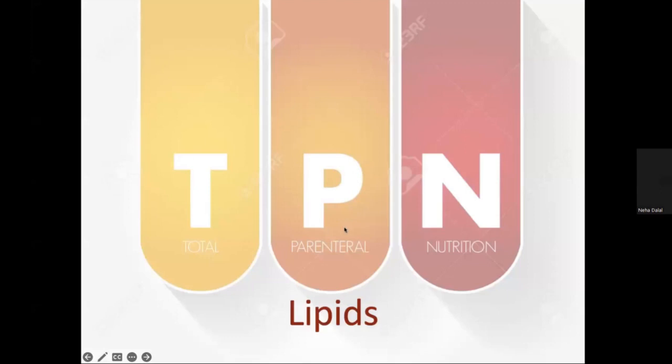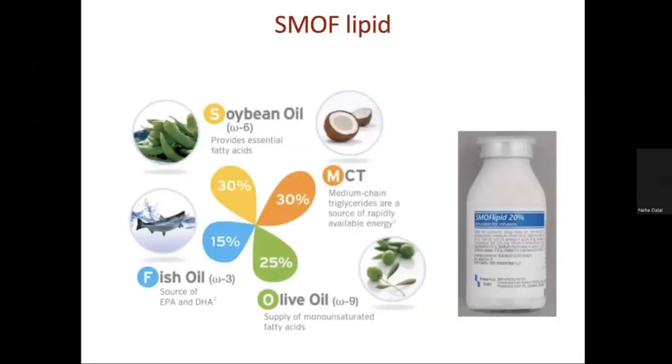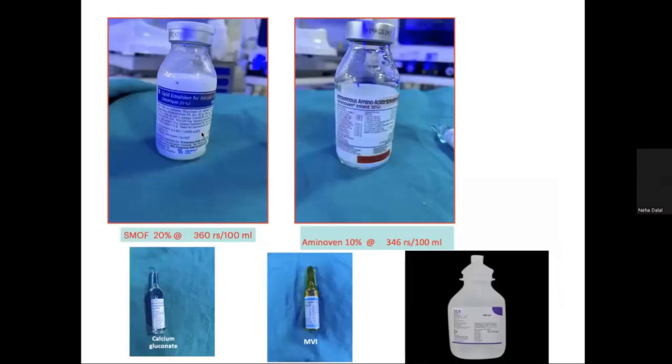For lipids, we use MCT oil and soybean oil which provides essential fatty acids and a high source of energy. These come at a price of 360 rupees per 100 ml. We also use 10%, 5%, and 25% dextrose to make up the dextrose composition.